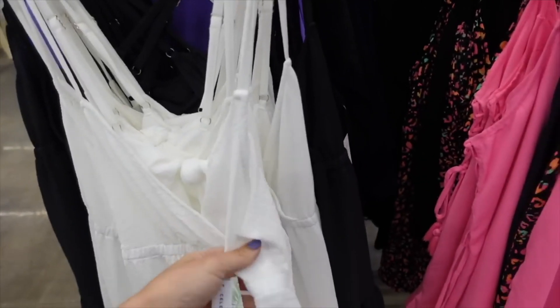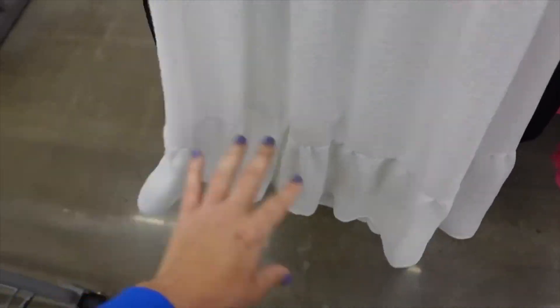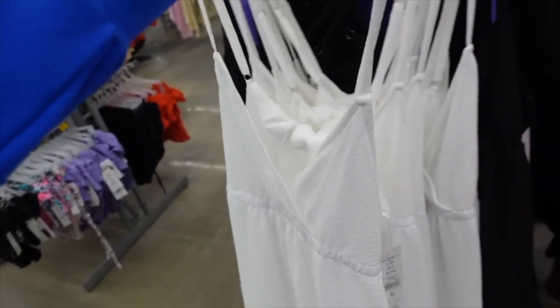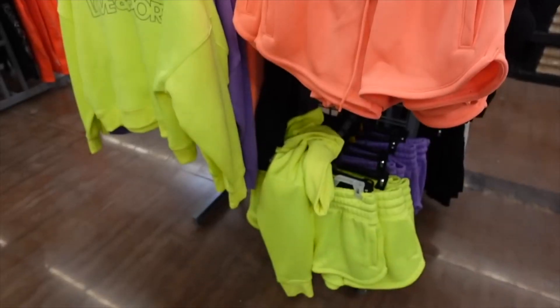In the swimsuit area, there are new dresses from Celebrity Pink. This one has a thin strap, wrap-style front with elastic, sheer fabric with tiers, and a little tie in the back. Comes in white and black, on sale for $18.